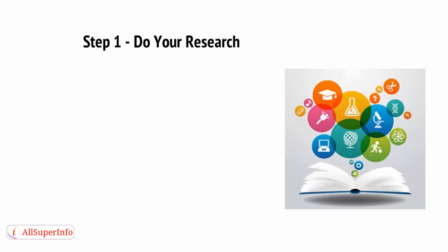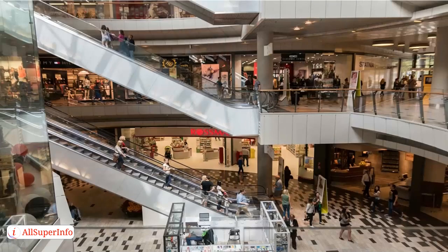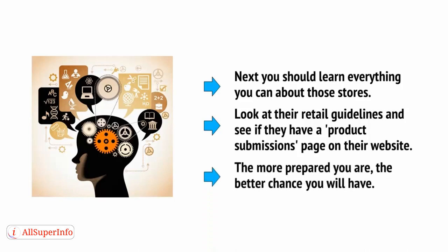And here's how you do it. Step 1: Do your research. If you approach retailers without doing any research first, you're only going to be wasting everyone's time, primarily your own. For starters, you need to know beforehand whether a company is even likely to carry products like yours, and for this you need to research the kind of things that they sell and who their main shoppers are. A good way to find potential outlets is to search for products from your competitors and then see where they're being sold. Next, you should learn everything you can about these stores — look at their retail guidelines and see if they have a product submissions page on their website. Walmart, for instance, has step-by-step instructions right on their site. The more prepared you are, the better chance you're going to have.